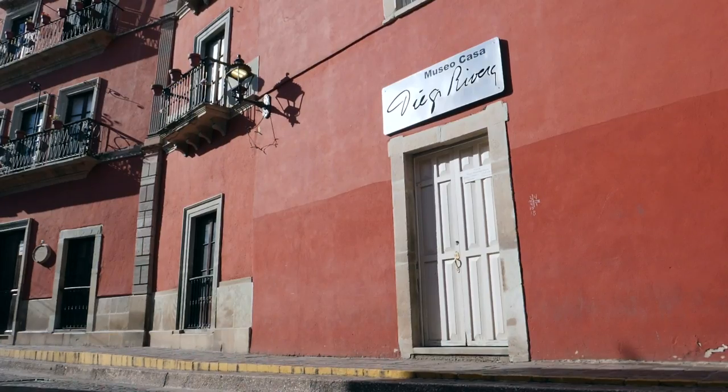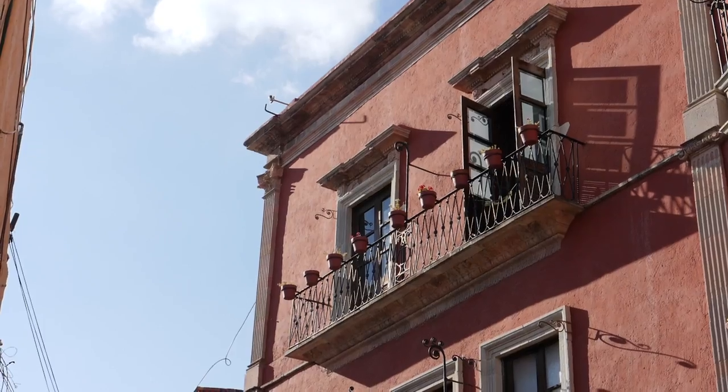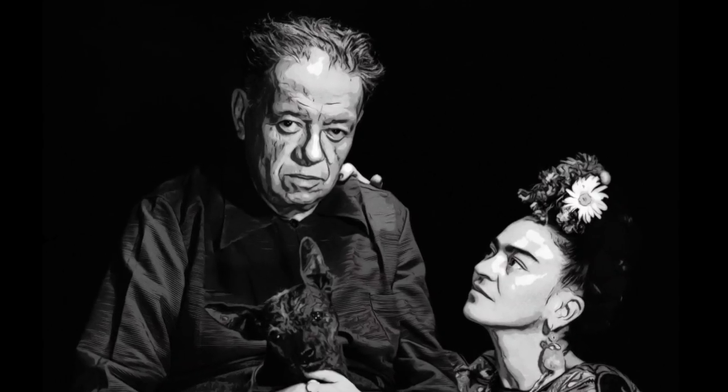This is Casa Museo Diego Rivera, the birthplace of the famous Mexican muralist Diego Rivera, who was born in this same house in 1886. Diego was known for some incredible murals, but he might be better known to you as the husband of Frida Kahlo.